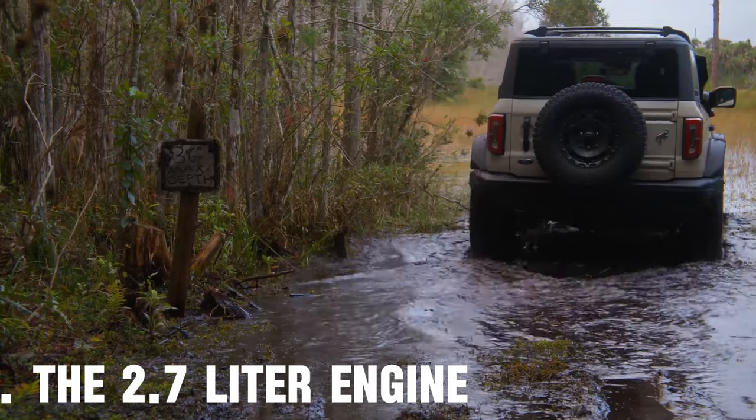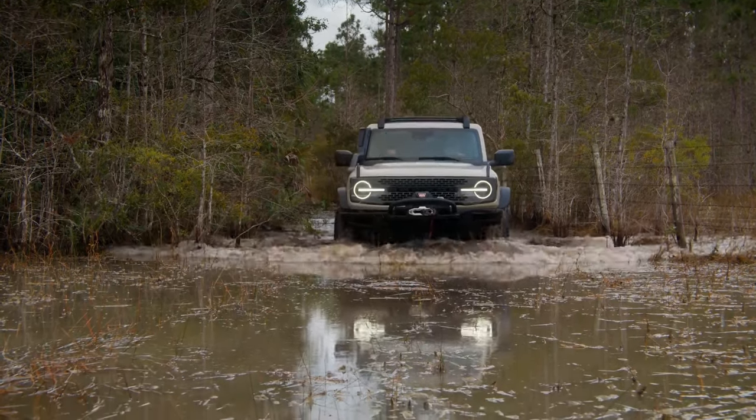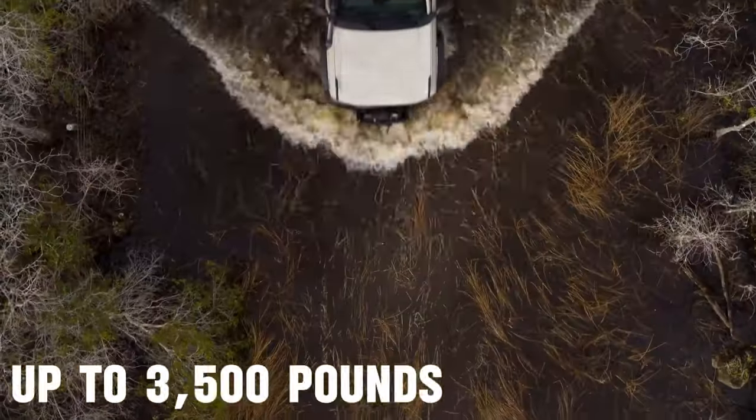The 2.7-liter engine achieves 19 miles per gallon in the city and 21 miles per gallon on the highway. Each engine also has a notable towing capacity, with the 2.3-liter and 2.7-liter engines able to tow up to 3,500 pounds.